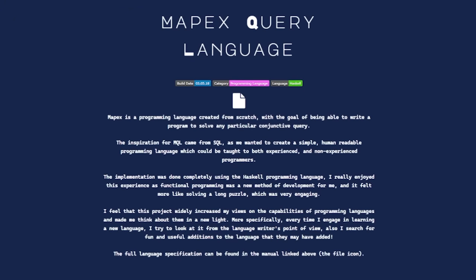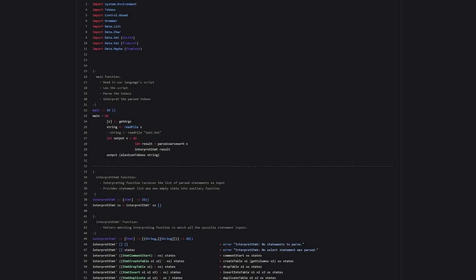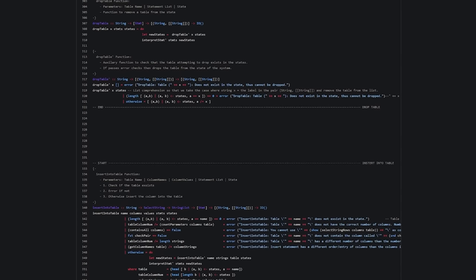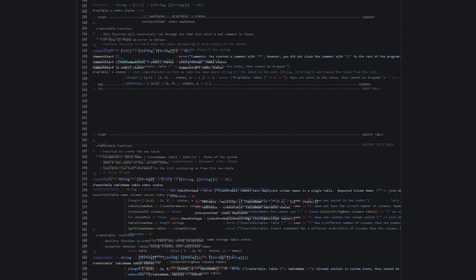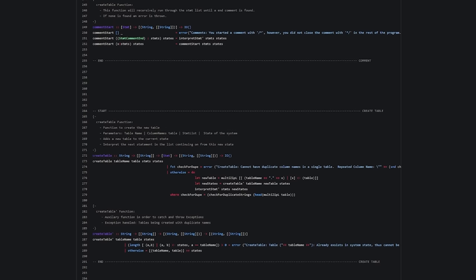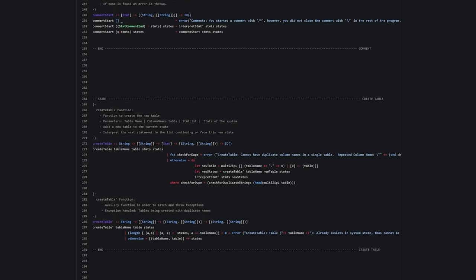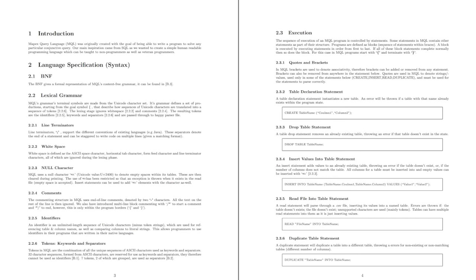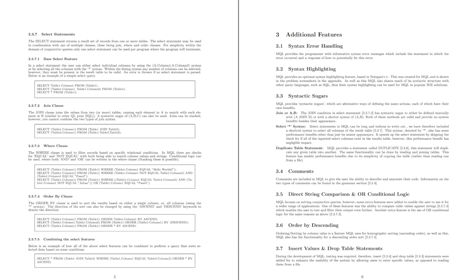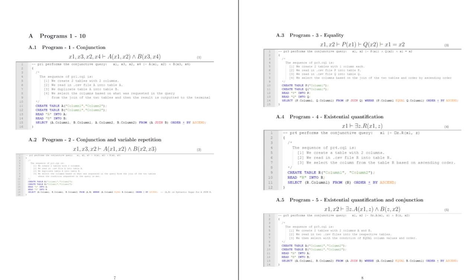The first project I showcased is the Mapex Query Language, which is a programming language my friends and I created during our undergraduate degree. The implementation was done completely using Haskell, which is a functional programming language. I couldn't make the source code available due to university requirements, but I did include the manual, which showcased all of the language's capabilities. And just like with every project in my portfolio, I included a summary of what the project was, why it was created, how it was implemented, and what I felt I gained from undertaking that project.